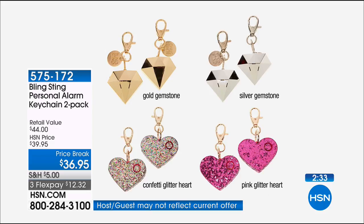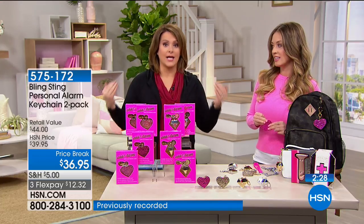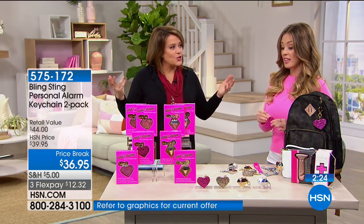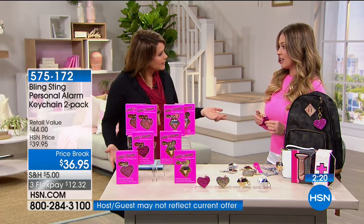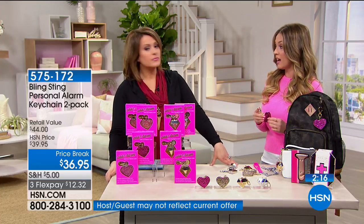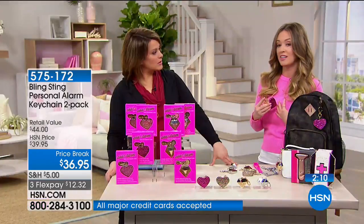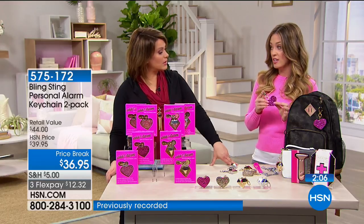It's about alerting people around you and telling people you need help. We're all walking around distracted, so you may be in trouble and people aren't even noticing. We've had a customer call in and say someone was following her coming out of a grocery store in California — she used this thing and it worked. I hope I never have to use it, but absolutely, it gets attention. Should I demo it again?